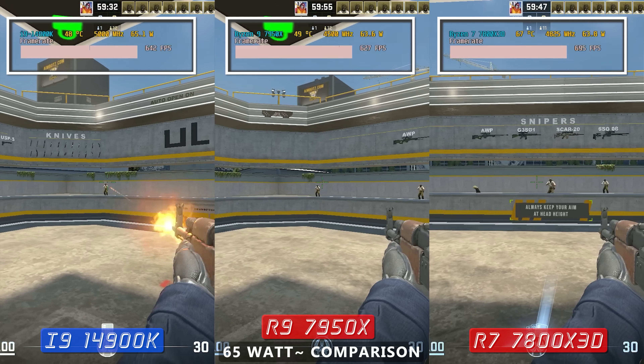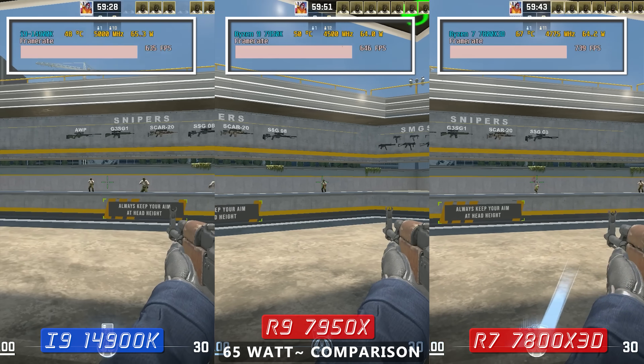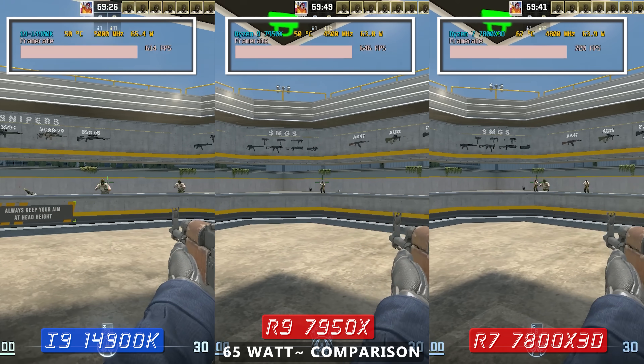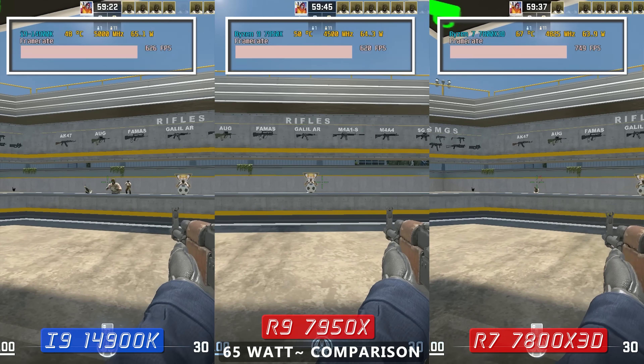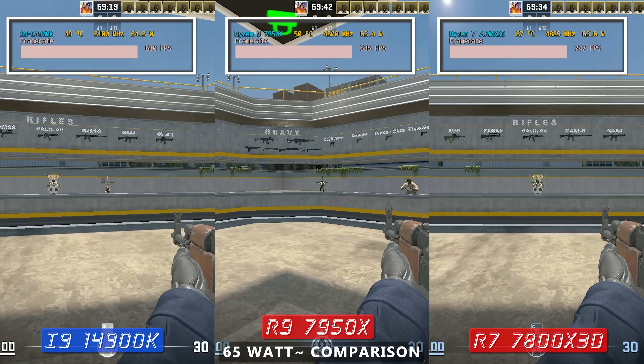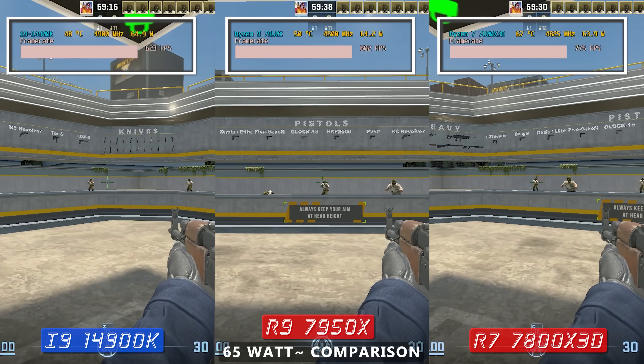Starting with 1080p low settings — which a lot of pros use, especially in Counter-Strike 2 — we saw the FPS advantage being in favor of the 7800X3D. Though what I'm seeing here is ridiculous amounts of FPS across the board.